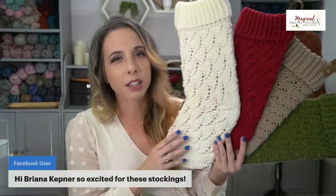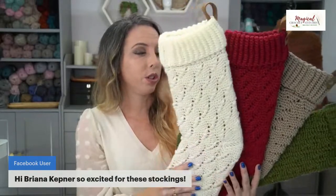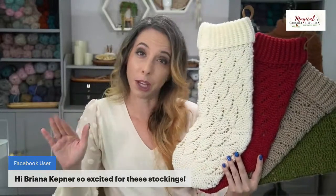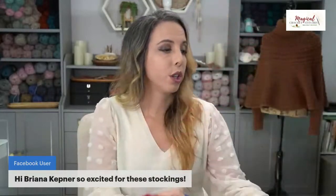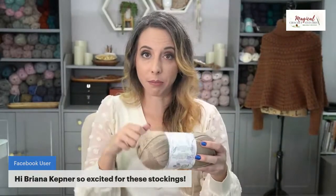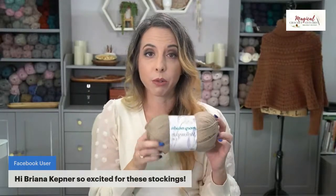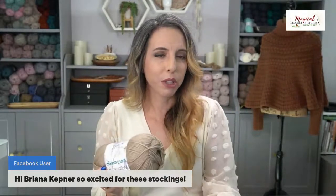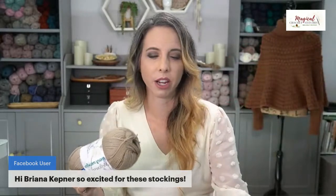I will always be making stockings — I'm addicted. These ones I'm especially proud of; they have that classic holiday look. You can always do your toe, heel, and cuff in a different color to match your Christmas decor. The yarn I used is Mary Maxim Mellow Spun DK. They have a lot of new colors in that line, and I really feel like the colors I chose went well together for that classic holiday look.